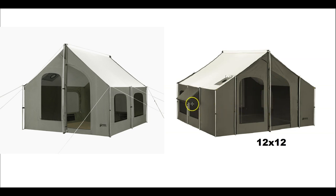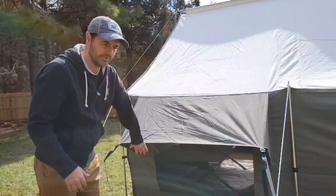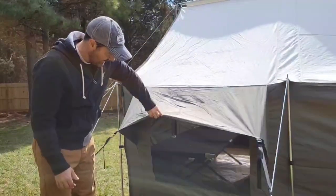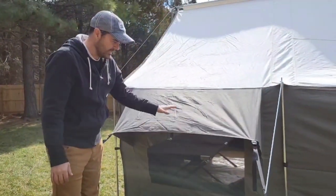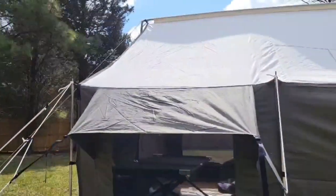They both have storm windows. You can see the 12 by 12 has an extra window, but both have these storm windows which allow you to set them up without being open and exposed. They zip up from the interior so you can get complete privacy, and if you need ventilation while it's raining, you don't have to worry about rain getting inside.